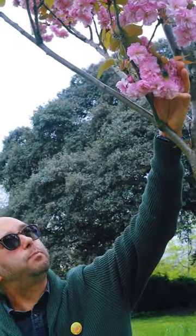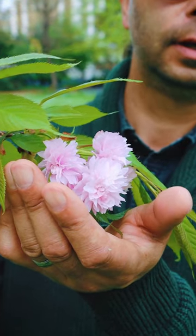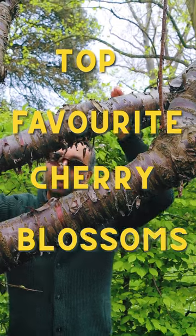I'm Michael Holland, nature educator, author and tree lover. These are my five top favourite cherry blossoms.